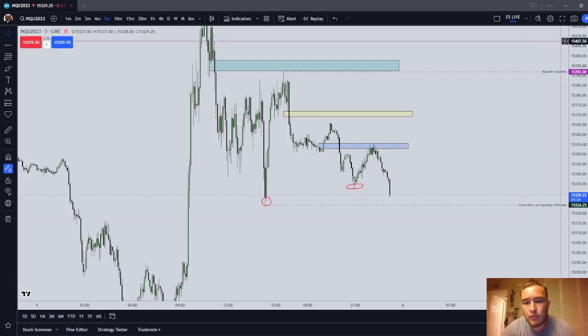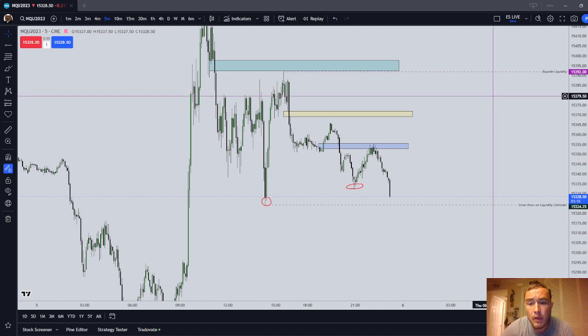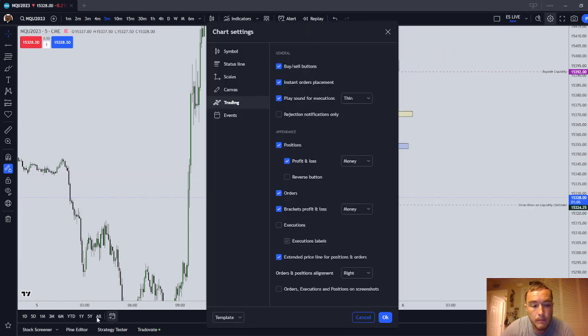Hello y'all and welcome to this trade review of the trades which I took during the Asian session tonight, trading my $150k TopStep combine. Quick disclosures: I am not a financial advisor, this is not financial advice, do not follow my trades. Trading involves substantial risk of loss including more than you initially invest. I am a licensed attorney, this is not a legal solicitation. I am partnered with TopStep, so use my affiliate link in the description box below.